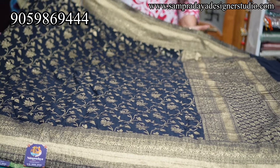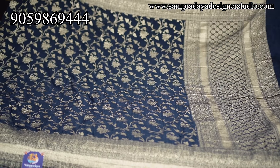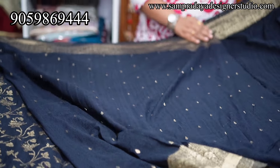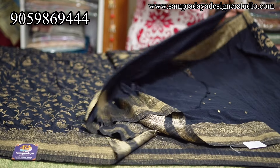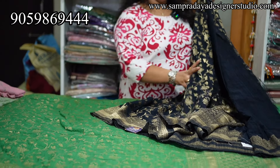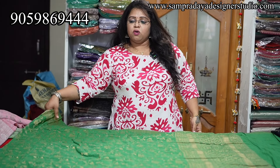Dark blue — actually this is almost black, more like a carbon blue. It is black. This is a 4 inches gold zari border. The saree has a creeper design. Very short pallu with a self blouse, small booties, and the two sides have the same border. ₹4,150 range with 15% off and free shipping all over India.